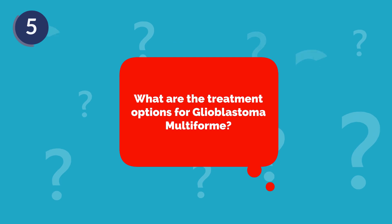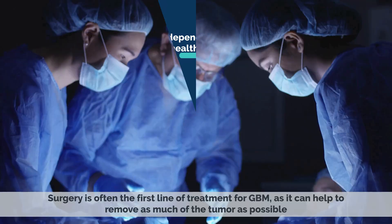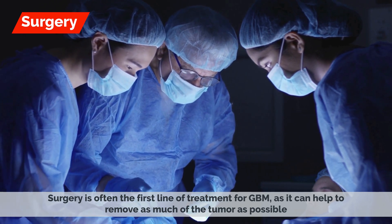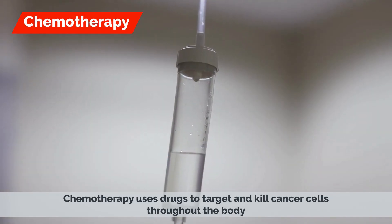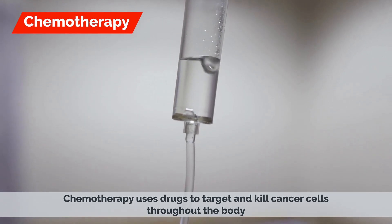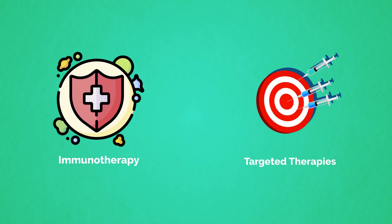What are the treatment options for Glioblastoma Multiforme? The treatment options for GBM depend on the stage of the cancer and the individual's overall health. Some options include: surgery, which is often the first line of treatment and can help to remove as much of the tumor as possible; radiation therapy, which uses high-energy beams to target and kill cancer cells; chemotherapy, which uses drugs to target and kill cancer cells throughout the body; and clinical trials, which are exploring new options including immunotherapy and targeted therapies.